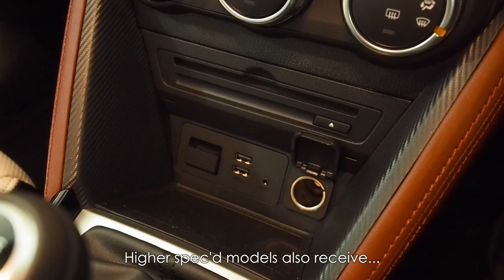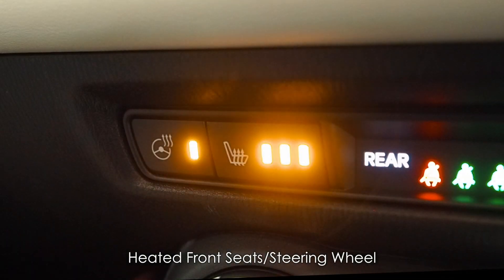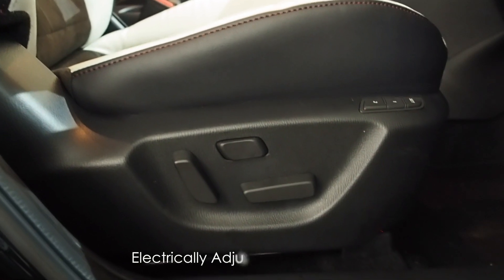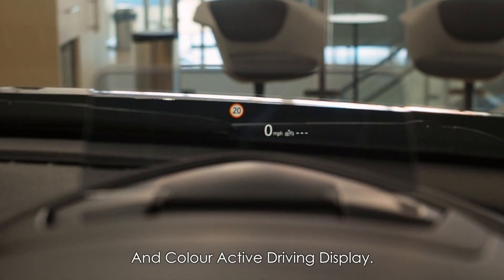Higher specced models also receive half leatherette, half cloth seats, heated front seats and steering wheel, Bose sound system, electrically adjustable driver's seat and colour active driving display.